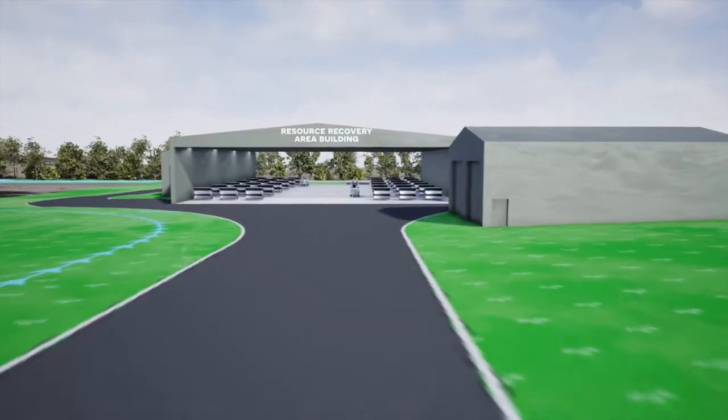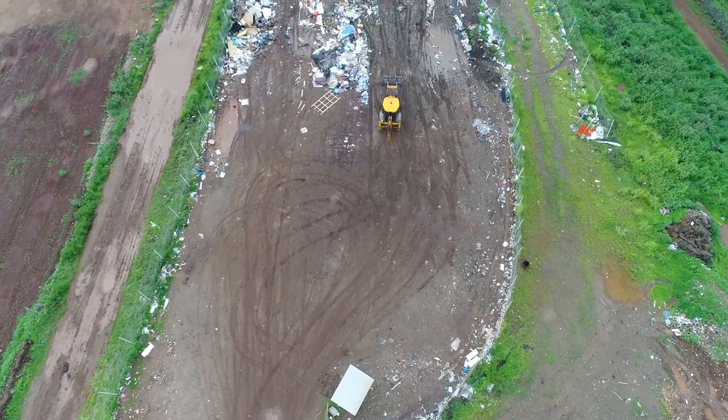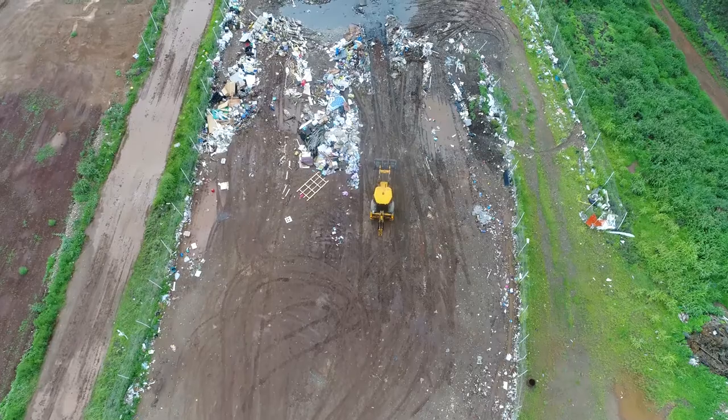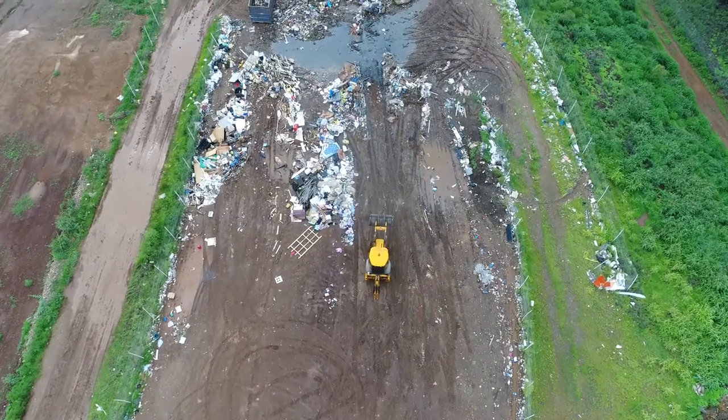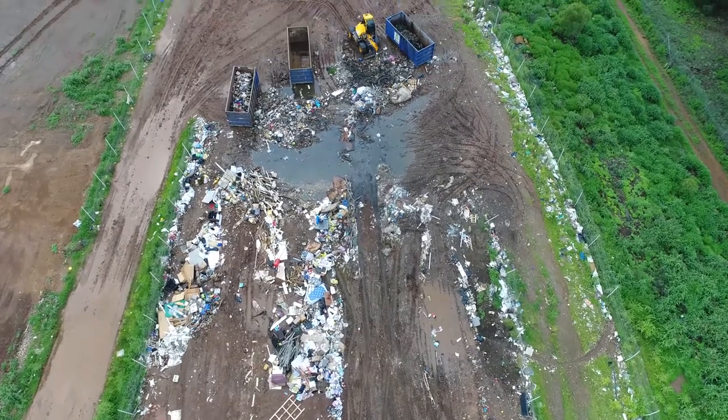There'll be a transition — we'll try to minimise any disruption to their normal ability to dispose of their waste. There's some complexity, so we ask for patience while the site is under construction, because it's an operating site as well as a construction site. But the important thing to know is that this will be a cleaner, tidier, safer waste facility, and I'm sure residents in this draw area for this facility will be absolutely delighted.